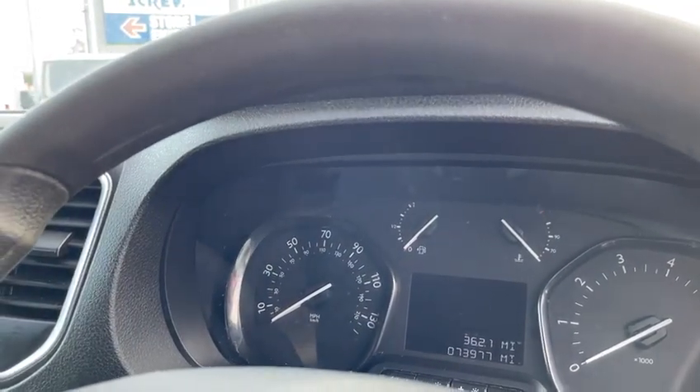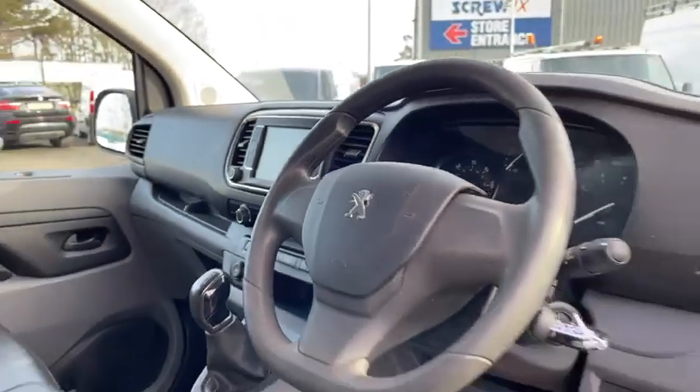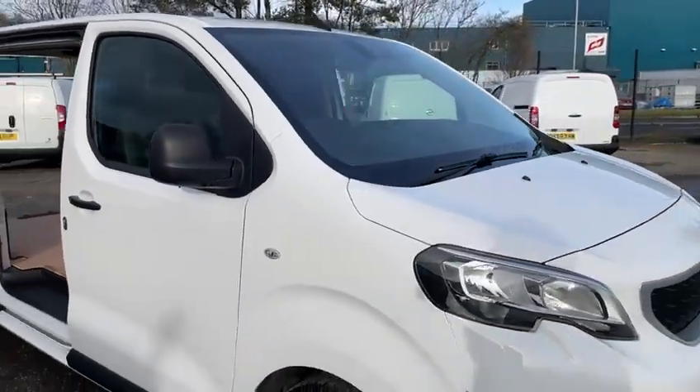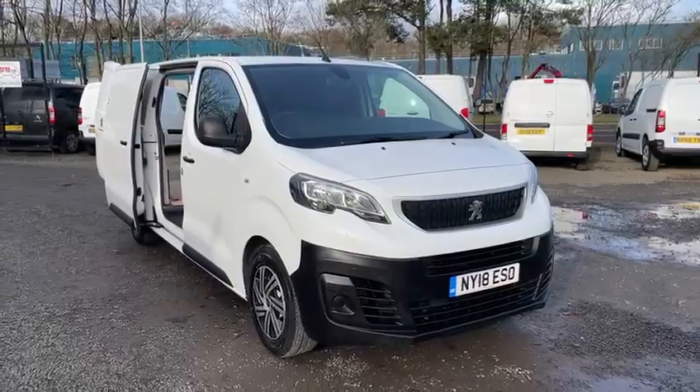So, 73,900 miles from new with full service history, one owner, a full year's MOT and a fresh service. For any more details or to arrange a viewing, please contact us on 01738 447733. Thanks again.